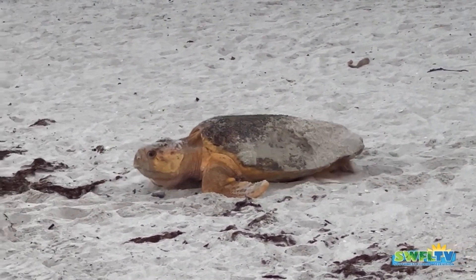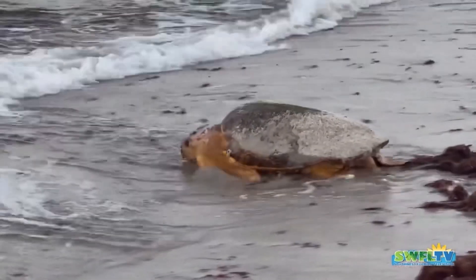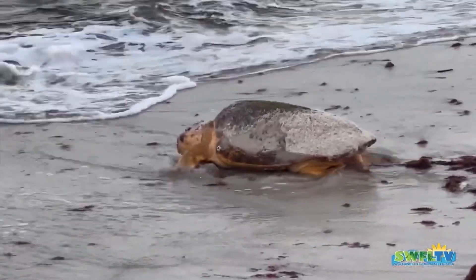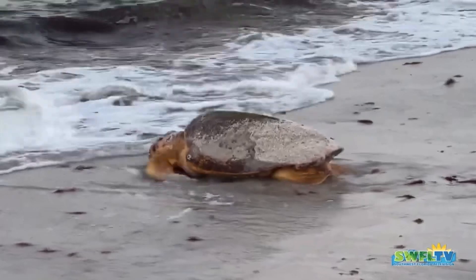They're not the largest of the five sea turtles we have here in Southwest Florida. The leatherbacks are the largest. Then we have the little tiny Kemp's Ridley — they are the most endangered. Then the green sea turtles and the hawksbill.